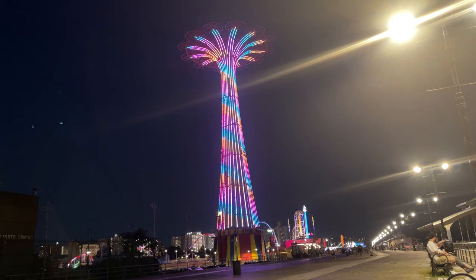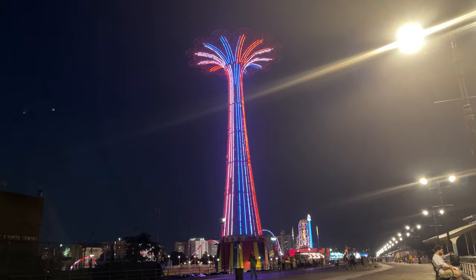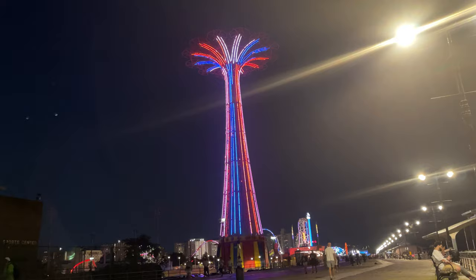The Parachute Jump is an amusement park ride and landmark in New York City. It's part of the Steeplechase Plaza near the R&B Carousel. It is 250 feet tall. In 1939, it was part of the New York World's Fair in Flushing Meadows Park. It was the tallest structure in the fair. In 1941, after the World's Fair, it was moved to its current location in the Steeplechase Amusement Park area of Coney Island, and it had operations until the 1960s.